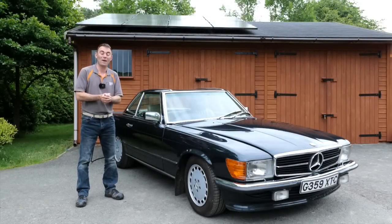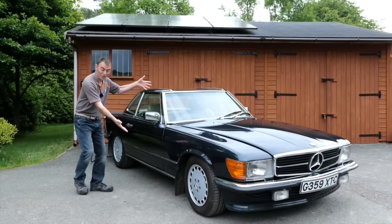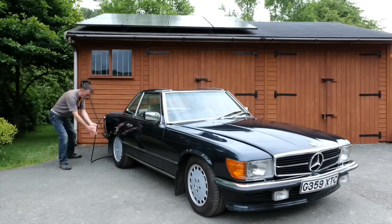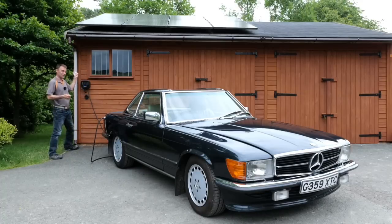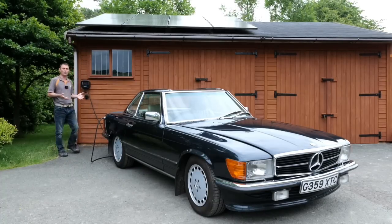Hi everybody, it's Richard again here from Electric Classic Cars. Today's video is not going to be about this beautiful Mercedes 500 SL, but more about what's charging it up. Today's video is going to be about smart chargers — what are they and what are the benefits.